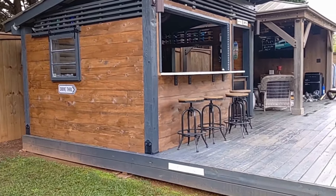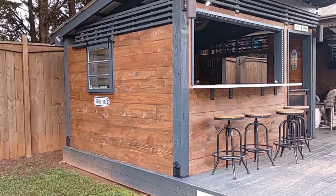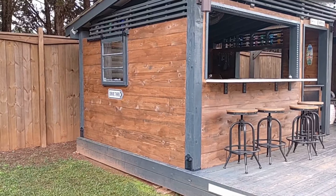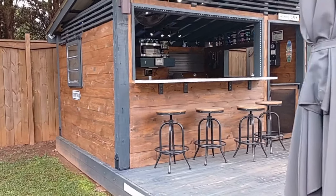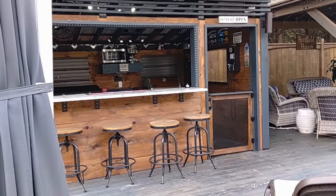The corners are six-by-six pressure-treated posts. The outside boards are cedar, and I definitely picked the wrong time to buy cedar because the price has gone way up.